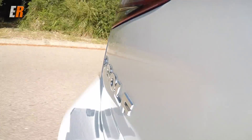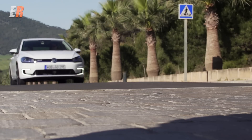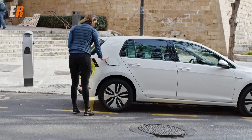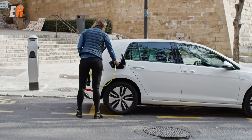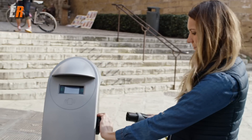Charging times for the E-Golf vary by your method. You can plug it into a standard household outlet, but it's going to take about 26 hours if it's totally dead. A Level 2, 240-volt charger — whether in your house or at a charging station — will take about four to five hours. Also included is a DC quick charger connection, which can charge your E-Golf to 80% in as quick as 30 minutes.